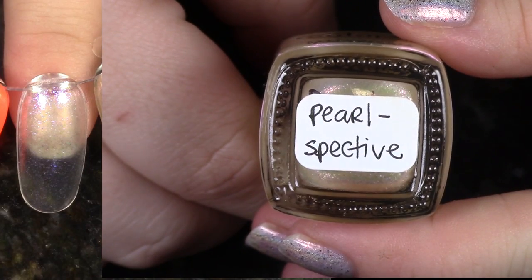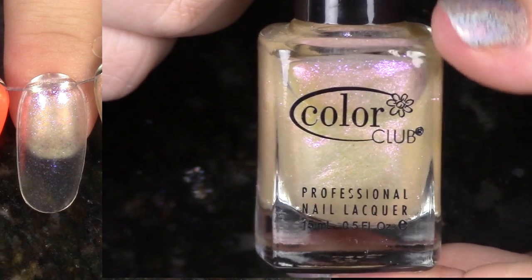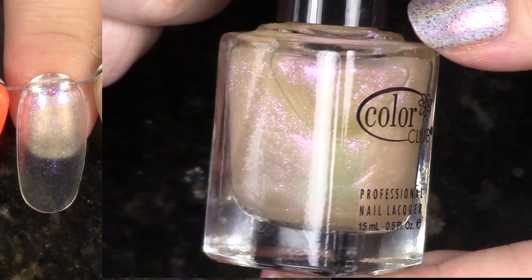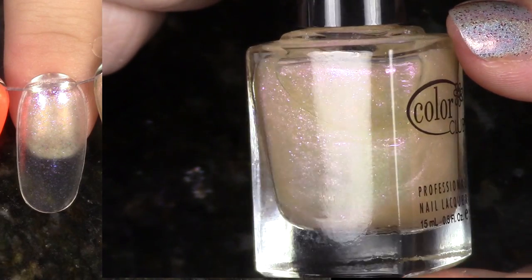We have Pearl Spective from the Spring 2013 Kaleidoscope collection. I should have swatched this over black because it's really the only way you're going to see the great qualities of this polish. It has a kind of pinky purple shimmer. Even though it does look pretty cool, I decided to go ahead and pass it on.